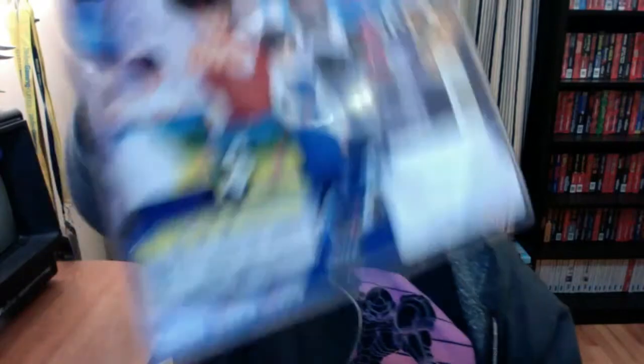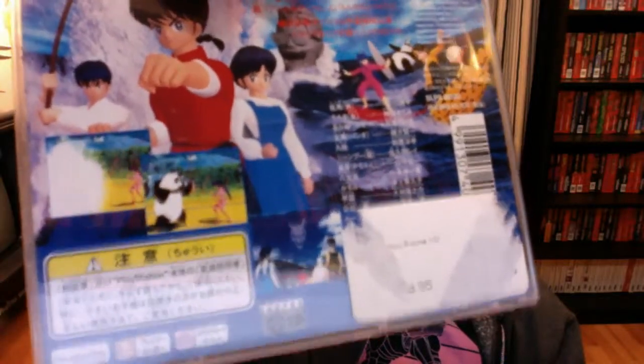This is Ranma ½: Battle Renaissance. I have a bunch of Ranma ½ games for the Super Famicom and one for the Super Nintendo. Since the anime revolves around martial arts, these games are all going to be fighting games. It's a one-on-one fighting game like Street Fighter with Ranma characters, this time in 3D. You can see Genma the panda fighting. It's okay. I picked this up at PeoplePlay Games before they shut down — they had it mixed in with their regular PS1 games instead of in the import section. Really glad I picked that one up because it's actually not too bad.